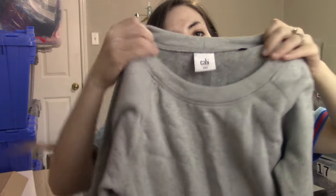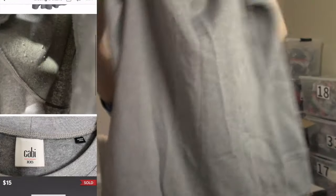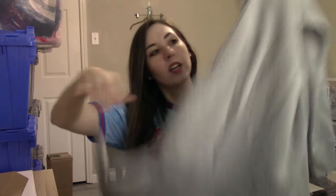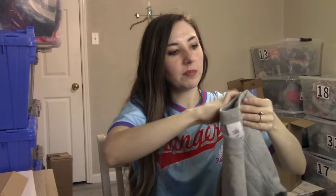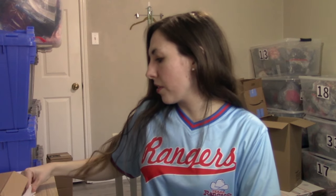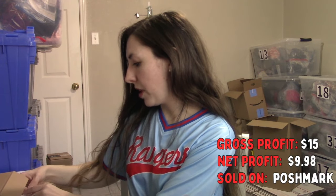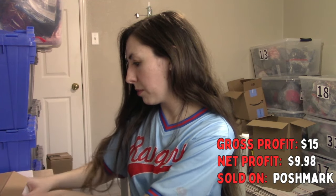The next item took a year to sell. I sourced it in March of 2023 for 99 cents — the brand is Cabbie, in a size extra extra small. It's a really cute sweatshirt-material dress with a feminine flounced bottom. It only ended up selling for $15 after that long wait. Cabbie never really sells for much in my opinion, but I always have a soft spot for it and will pick it up for 99 cents.